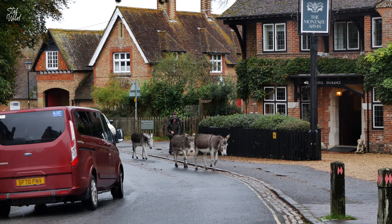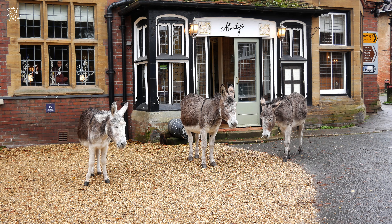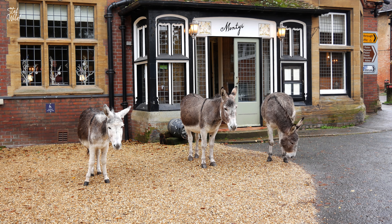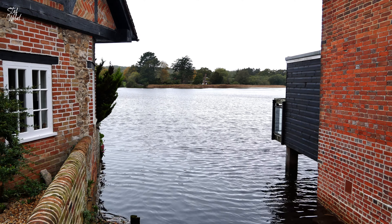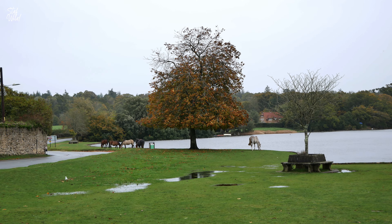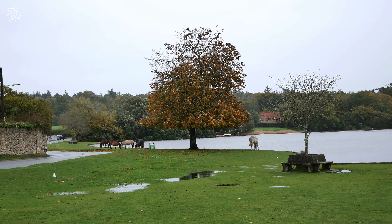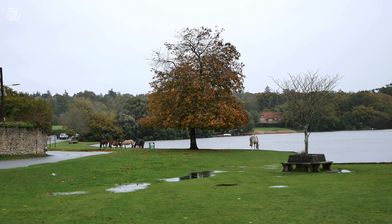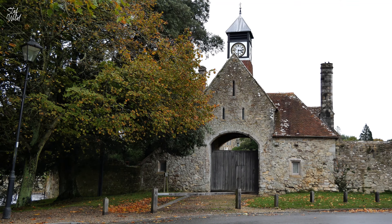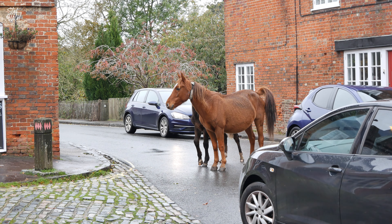Here I saw the iconic New Forest donkeys roaming freely. These animals are owned by the New Forest's commoners, local people who have the right to let their animals graze in the open forest. This tradition dates back many hundreds of years. Ponies also roam freely and their grazing not only keeps the New Forest neat and tidy but also supports rare plant species which in turn helps the wider ecosystem and encourages other species to thrive, including the Dartford Warbler and the Southern Damselfly, which lays its eggs in the water-filled hoof prints of ponies and cattle nearby to streams.